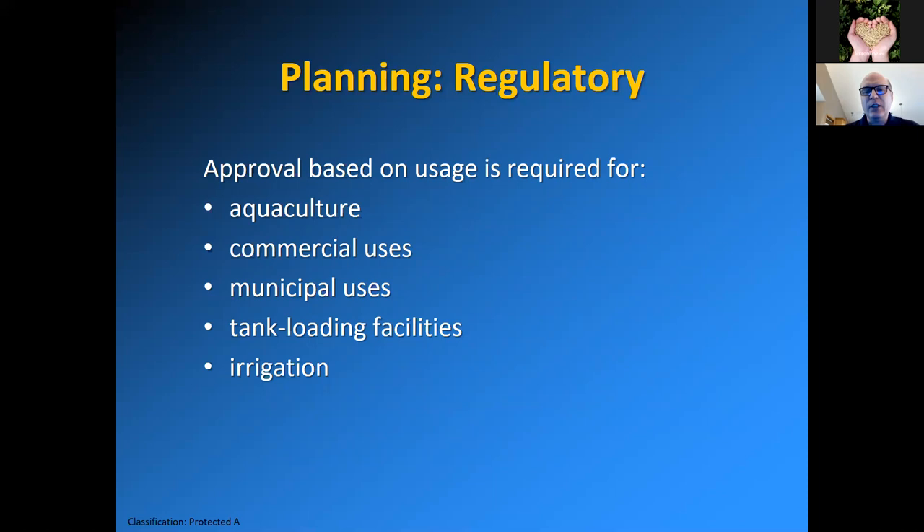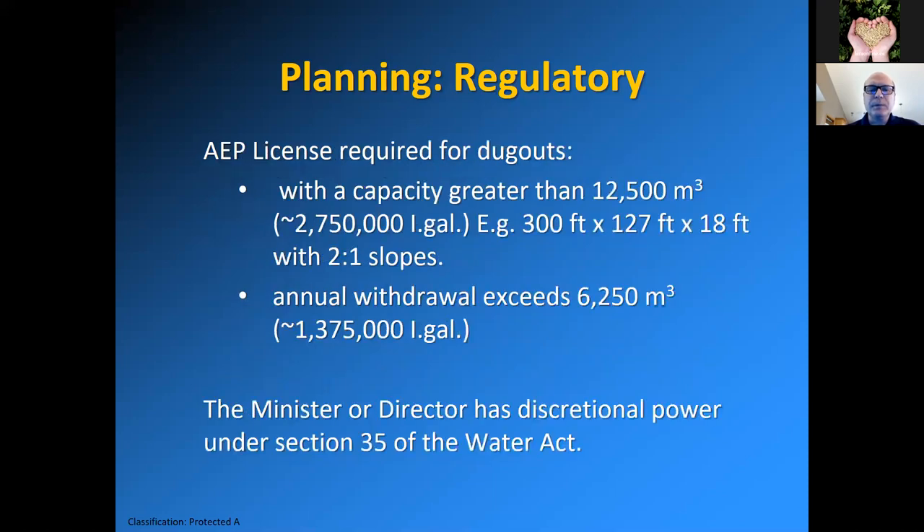Approval based on usage is also required for aquaculture, commercial uses, municipal uses, tank loading facilities — where farmers drive to fill up their water trucks for spraying herbicides — and irrigation. For licensing, it's required for dugouts with a constructed volume greater than 12,500 cubic meters, which is about 2.75 million imperial gallons. An example is 300 feet long by 127 feet wide on top by 18 feet deep. Also, if you use half of that amount of water annually — about 6,250 cubic meters — a license will also be required.